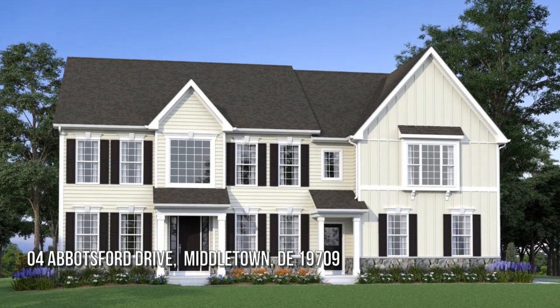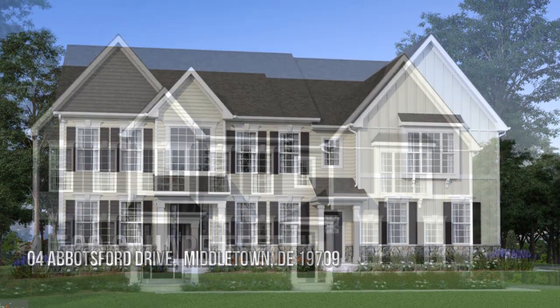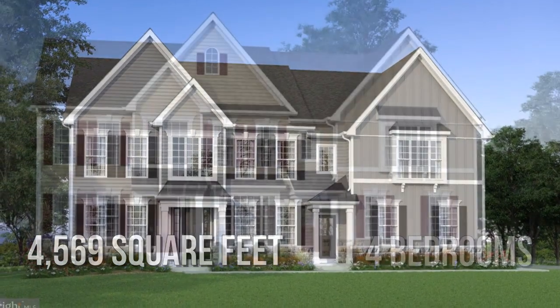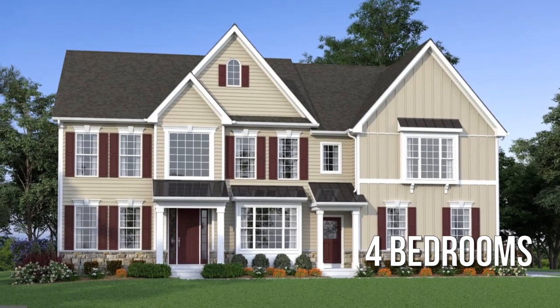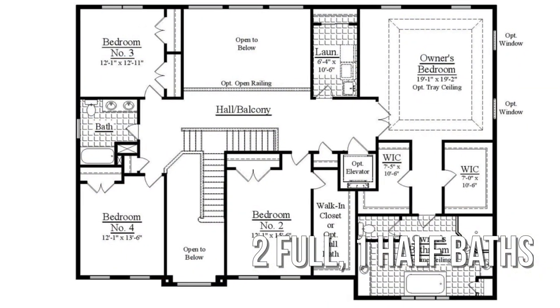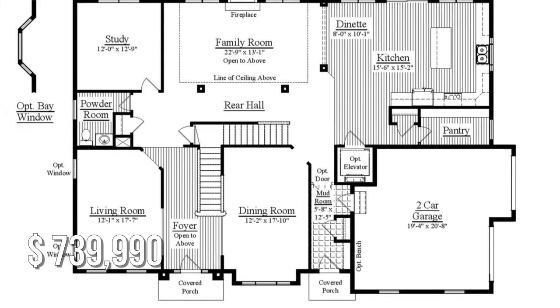House hunting? Don't miss this unique property. This spacious property offers over 4,500 square feet of living space, featuring four bedrooms with two full and one half bathroom. This property is currently listed for under $750,000.